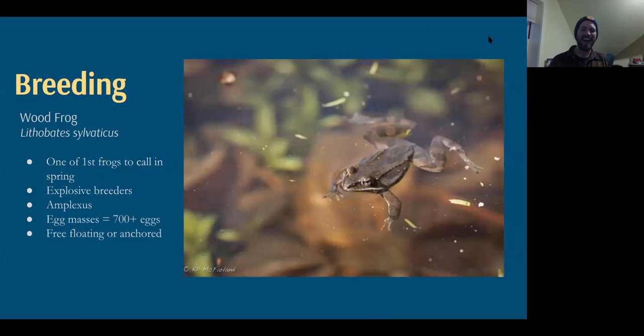The wood frog is one of the first frogs to call in spring, along with the spring peeper, and they're truly explosive breeders, returning really early to vernal pools. There have been reports of them hopping over snowbanks and into pools that still have some ice on them — they're exceptionally well adapted to cold, possibly the furthest-north-reaching amphibian in North America. The males hold on to the back of females for hours in a grip called amplexus, and as the female lays eggs the males release sperm to fertilize over 700 eggs.